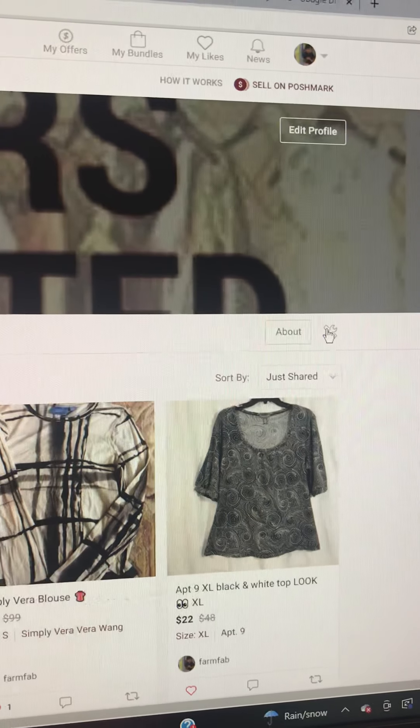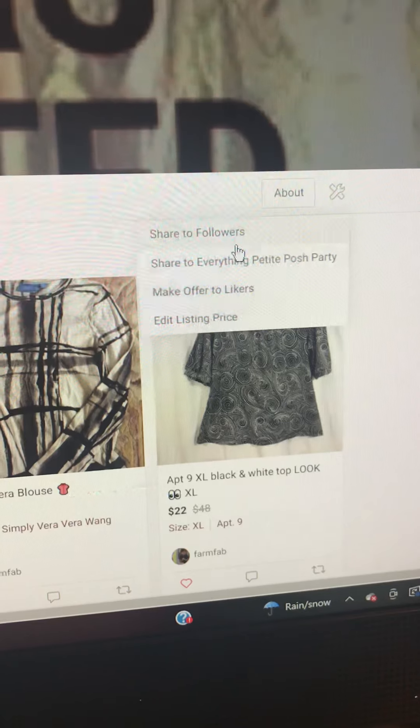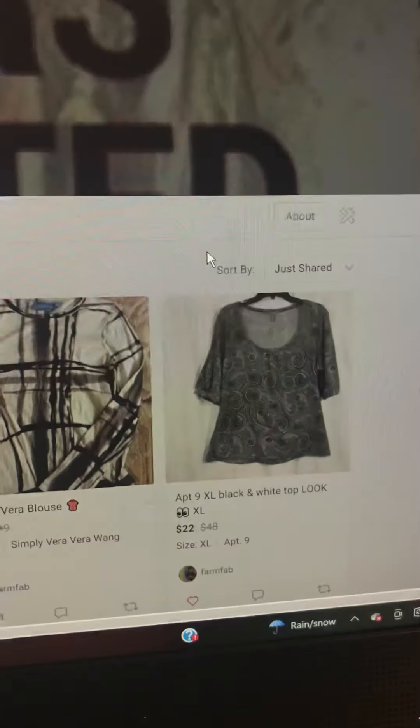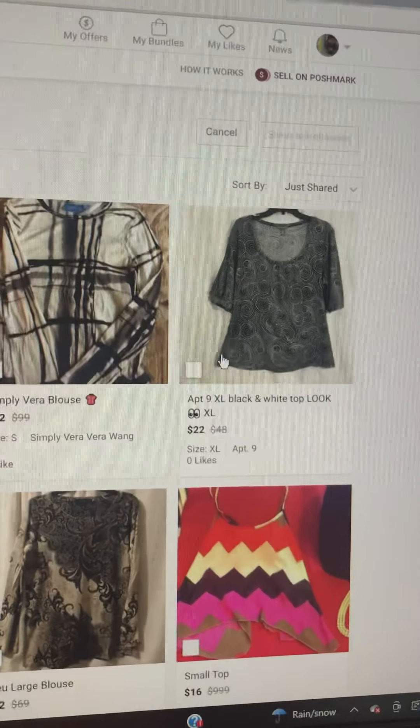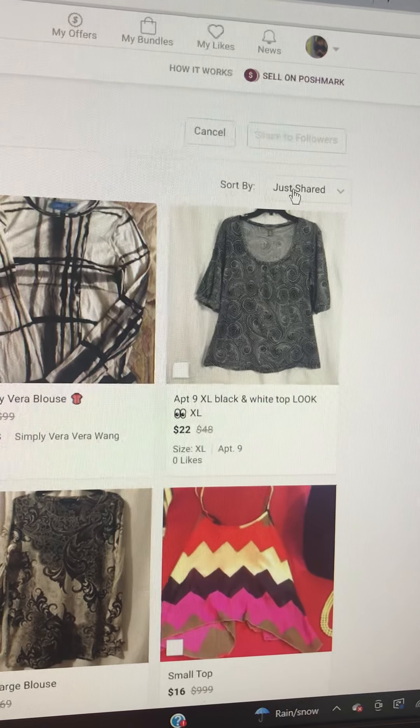Now they have this neat feature that's like a bot. You can do share to followers — there's a party going on right now so I want to share to followers. Right now it's doing just shared.